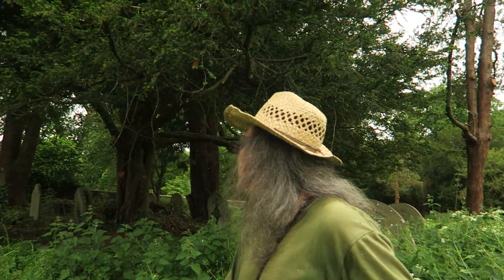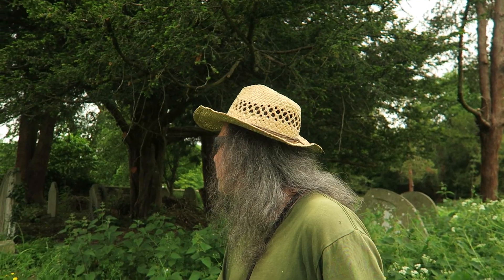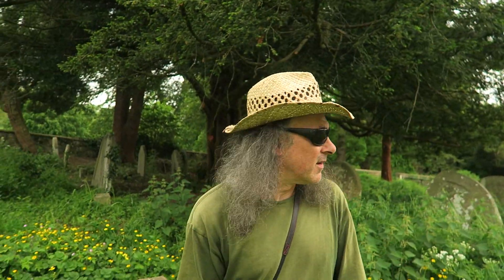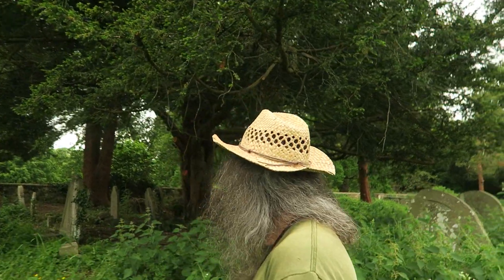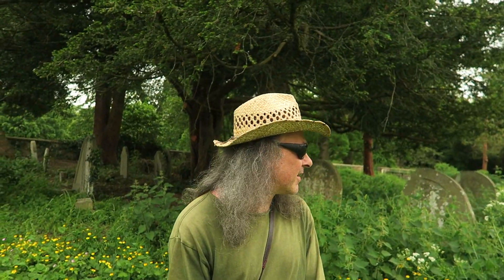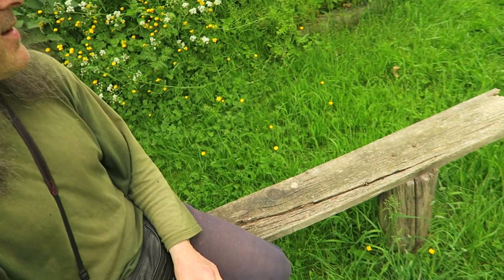These yews — this yew behind me and those other trees — they had more lower branches when I came here last year and the year before. They've all been cut out, so it's not as secluded any more. And I don't like it, because this was a lovely little 'secluit' bench — that's my word, it means secluded and nice.